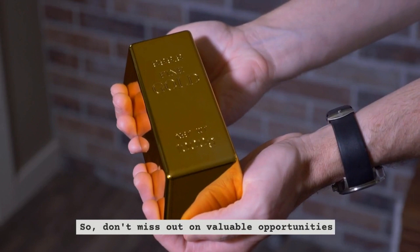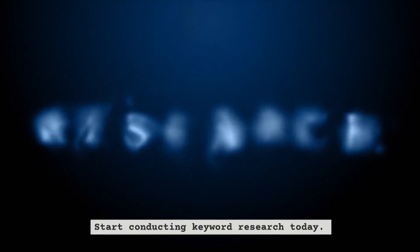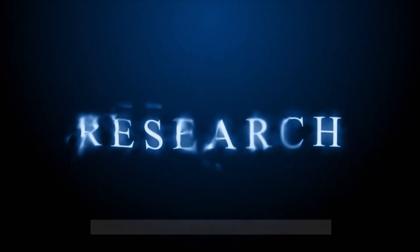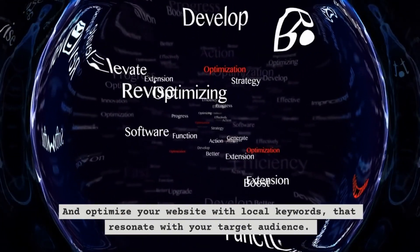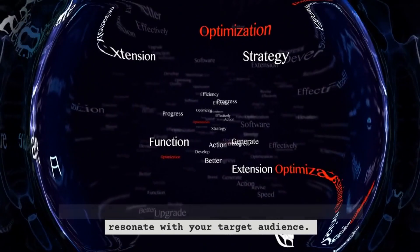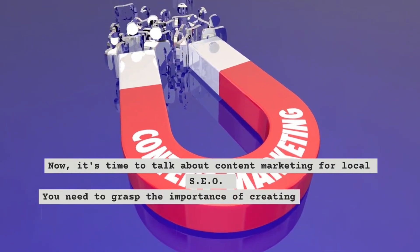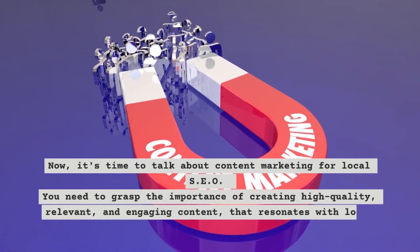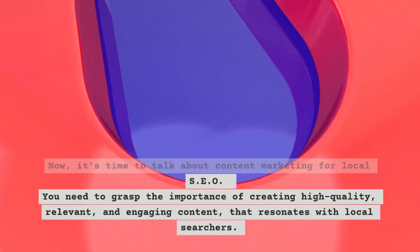Don't miss out on valuable opportunities — start conducting keyword research today and optimize your website with local keywords that resonate with your target audience. Now it's time to talk about content marketing for local SEO. You need to grasp the importance of creating high quality, relevant, and engaging content that resonates with local searches.